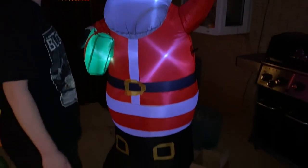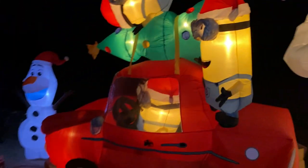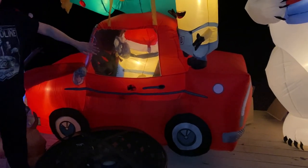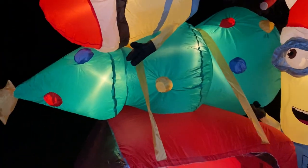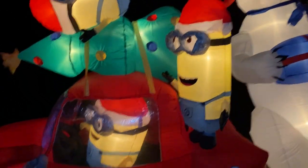Over here we've got a six-foot Santa Claus. And check out this incredible inflatable minion car — this thing is like seven feet long. I think I could climb inside it! There's a minion driving it, and on top there's a Christmas tree — just like in the movie Christmas Vacation when they strapped the tree on top of the car. There are a couple of minions on there too!